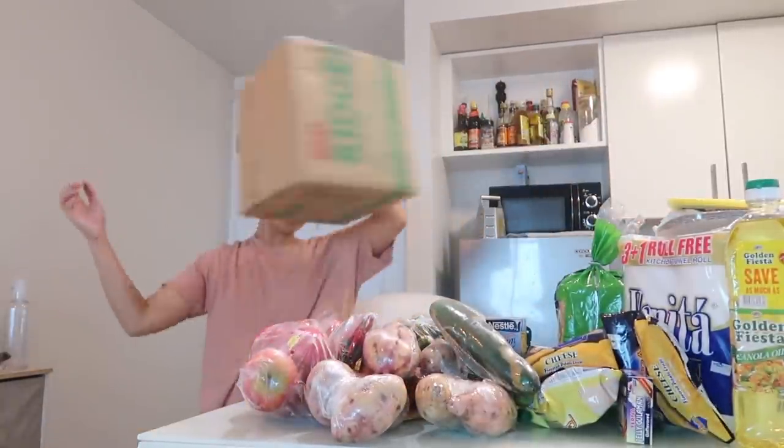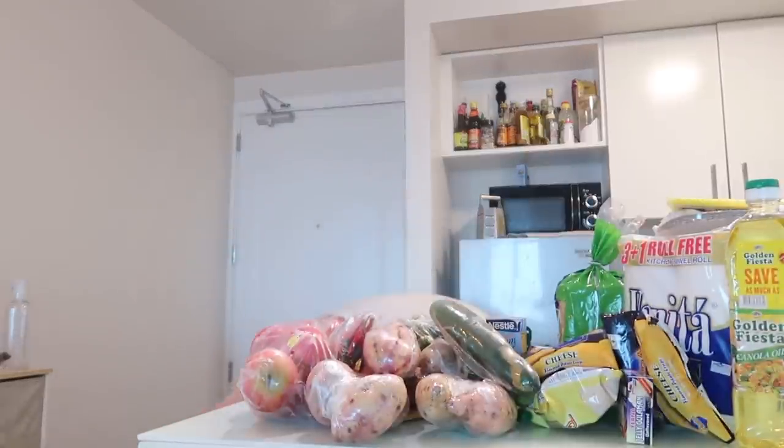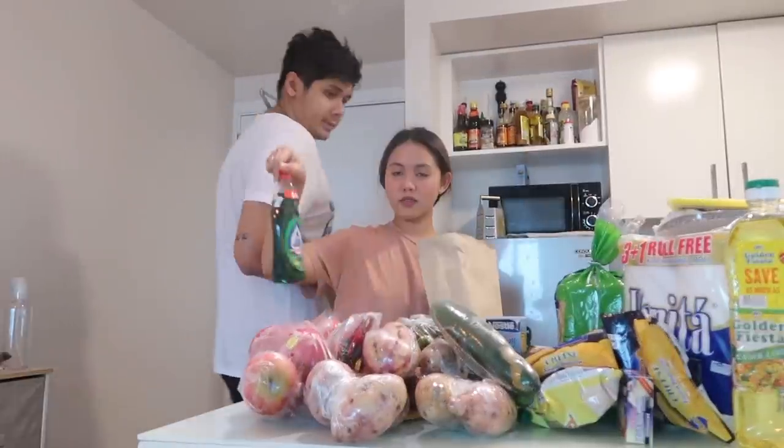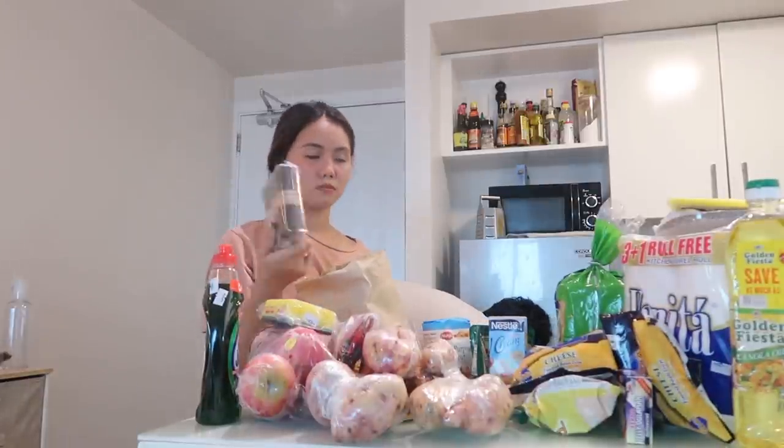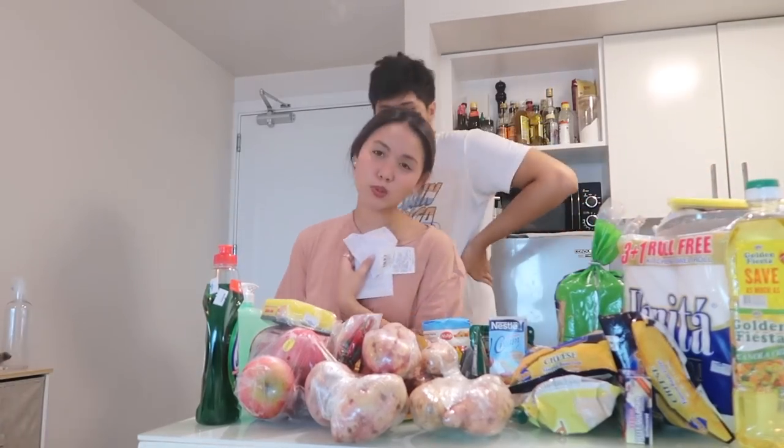May last box pa. Okay, so here — Joy Concentrate, mini scrub for the plates, trash bag (small, kasi maliit ang trash can namin), scotch tape for Shopee and Lazada, alcohol, measuring spoons, and a pastry brush. So yun lang, guys. I'll see you later — i-organize na namin ito.